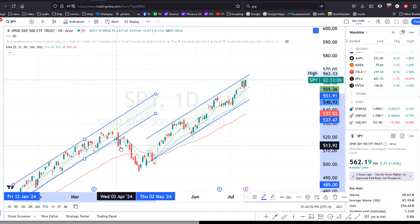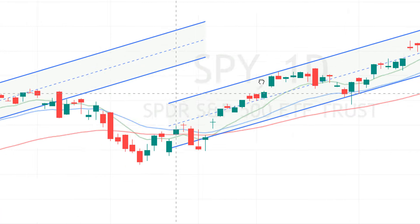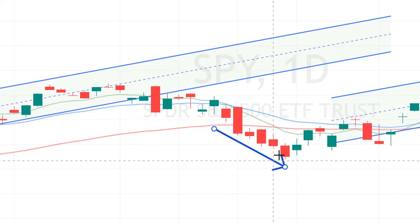Previously what caused the market to fall out of the channel was this big down day here — this red bar — followed by a back test which hit the bottom of this channel and then got rejected off of that. And once it fell below the 9 EMA, the green line, and the 21 EMA, the blue line, selling pressure took over and the market headed lower.